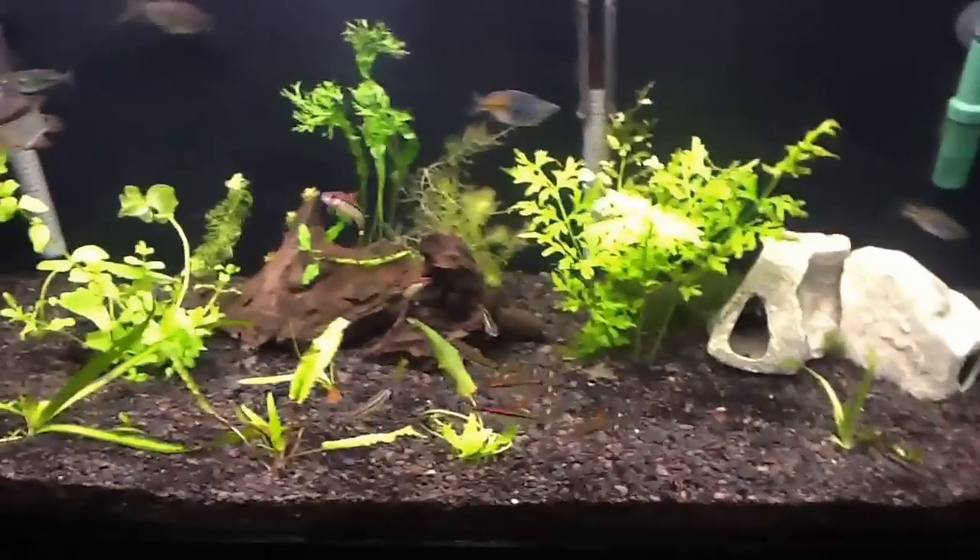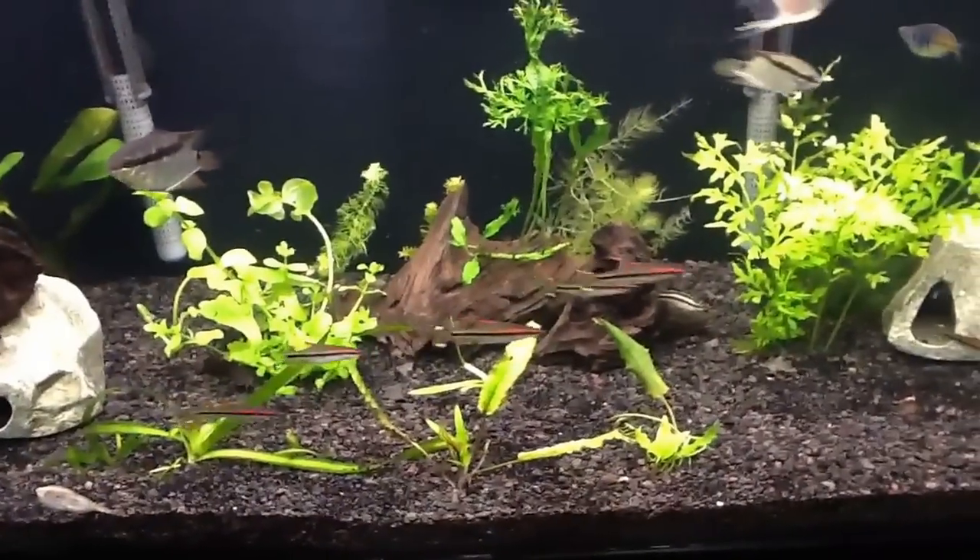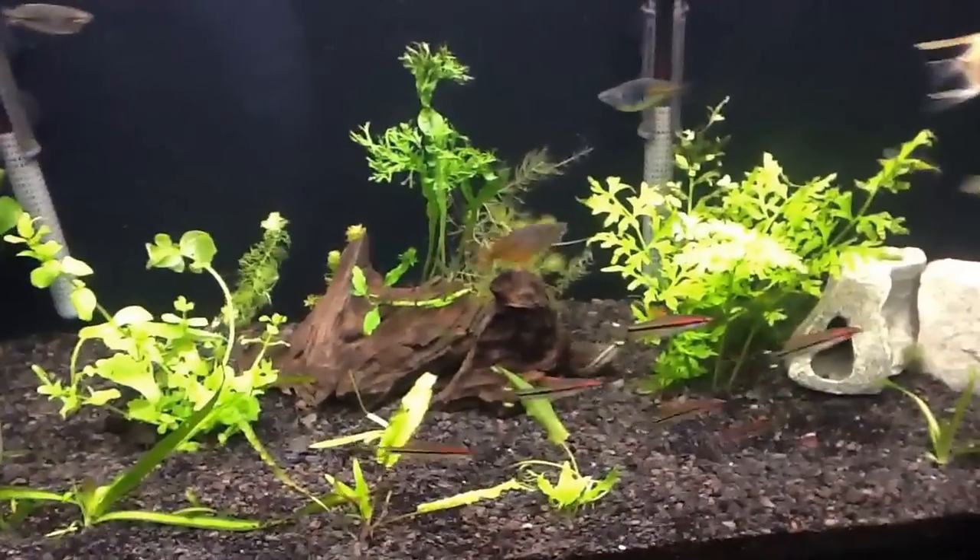Wow, look at my red line torpedo barbs in there. All six of them were schooling very nicely there just a moment ago, perfectly in line.